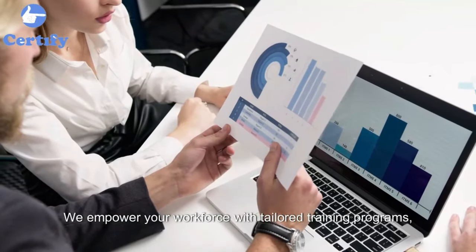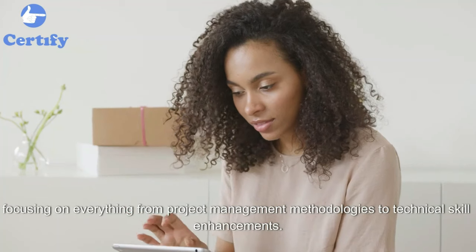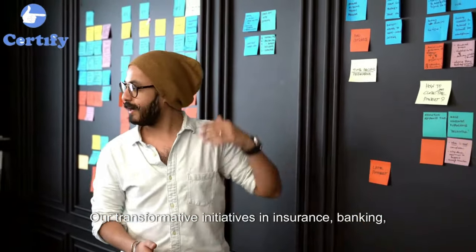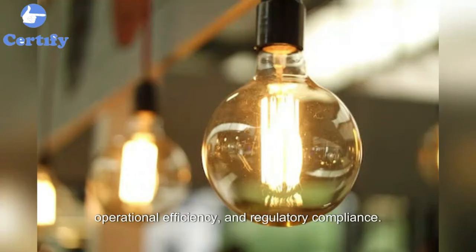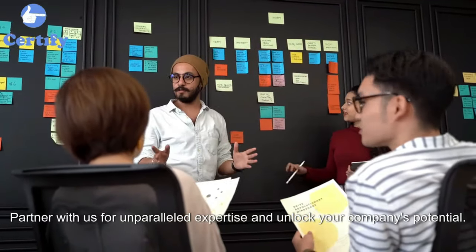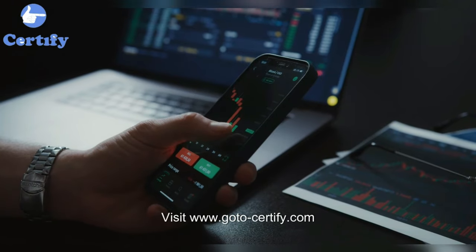We empower your workforce with tailored training programs focusing on everything from project management methodologies to technical skill enhancements. Our track record speaks for itself — our transformative initiatives in insurance, banking, and telecommunications have driven substantial cost savings, operational efficiency, and regulatory compliance. Partner with us for unparalleled expertise and unlock your company's potential. Contact us today at www.GoTo-Certify.com.